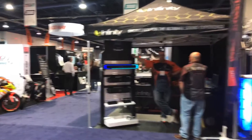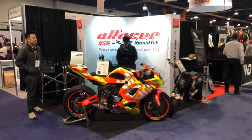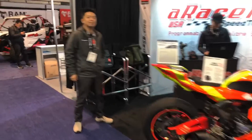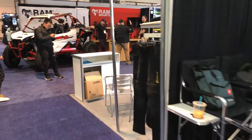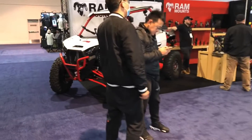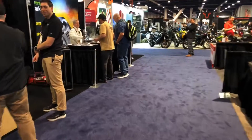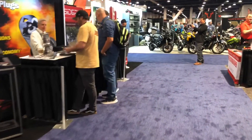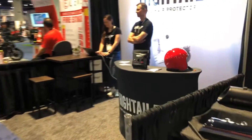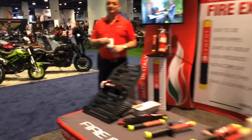The AIM Dealer Expo is about passing information out to your dealers and getting all kinds of good information to them. This is the opportunity everybody has to get together — you're not going to see each other for another year, so it's a real good opportunity to say hi to folks you haven't seen in a long time.